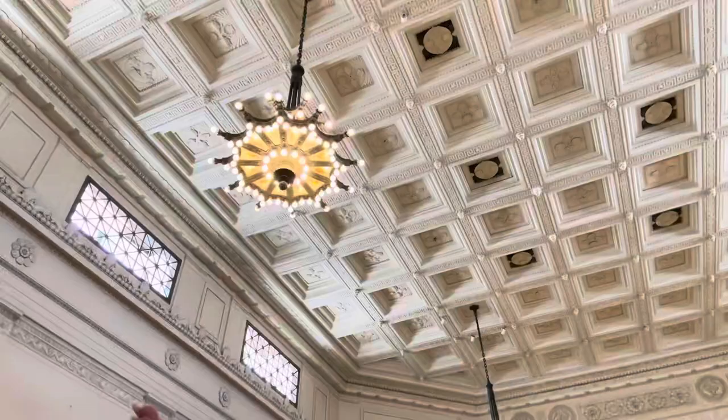Hi guys, so today we're in the Shedd Aquarium in Chicago, which we are so excited for. We do love aquariums, especially me — I just love the ocean, the sea, all sea animals and everything. It is warm today but obviously nice and cool in the aquarium. You can see behind there are different doors leading to different exhibits, so we're just gonna be showing you around.